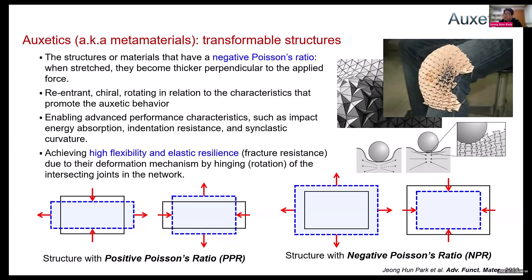I explored a lot of 3D auxetic patterns, but all the 3D auxetic patterns I found were not satisfactory to me. So I decided to develop new 3D auxetic patterns.